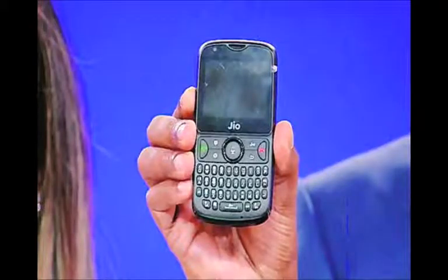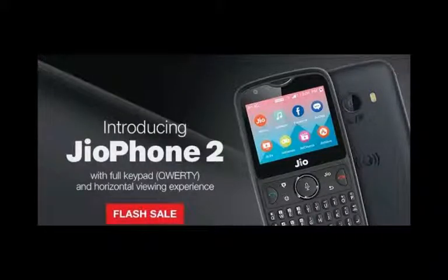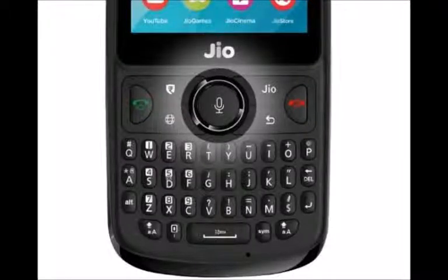One of Jio Phone 2's marquee features is its full QWERTY keyboard, which brings back memories of the BlackBerry Curve — one of the coolest smartphones of its time. The phone was not only a massive hit, it also made people addicted to a physical QWERTY keyboard and established BlackBerry as a force to reckon with. Nowadays, it is rare to find a phone with a physical keyboard, and it is only natural for people to ask why Jio is betting on a phone with a QWERTY keyboard.